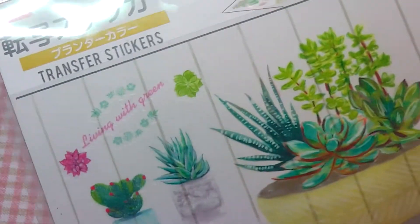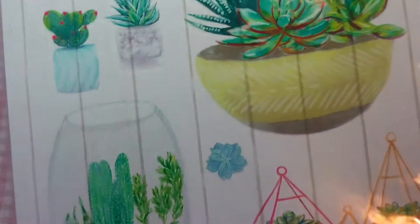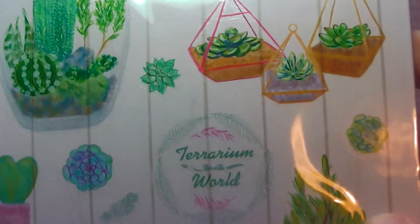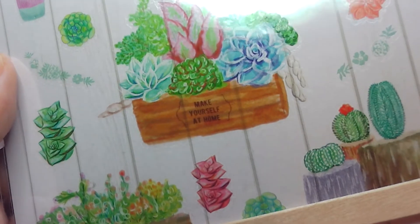Next I got this sheet of transfer stickers which has little cacti and succulent plants, and they are so, so cute and pretty.